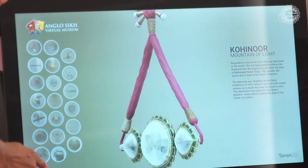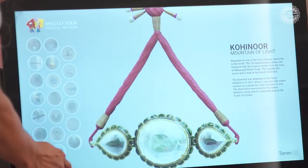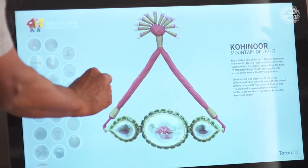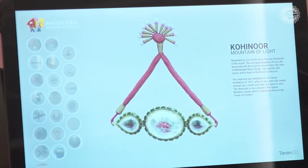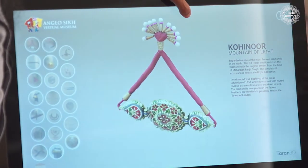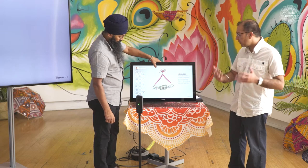It just shows how many different histories are connected to the Kohinoor diamond. In this day and age, there are always calls by various people from India and Pakistan saying they would like this diamond back, and that narrative and discussion keeps taking place on a yearly basis.